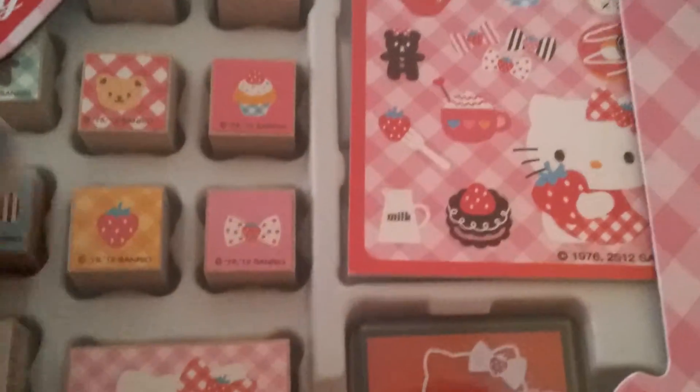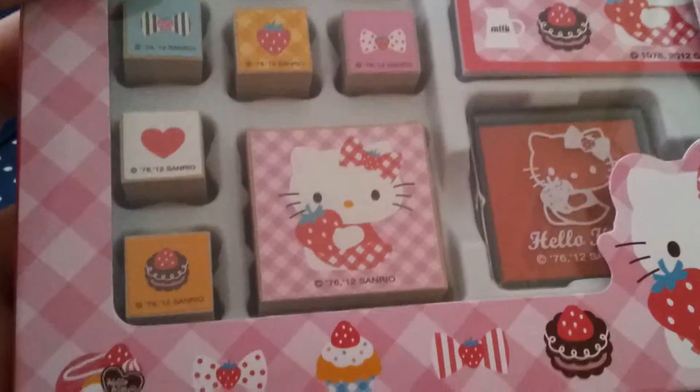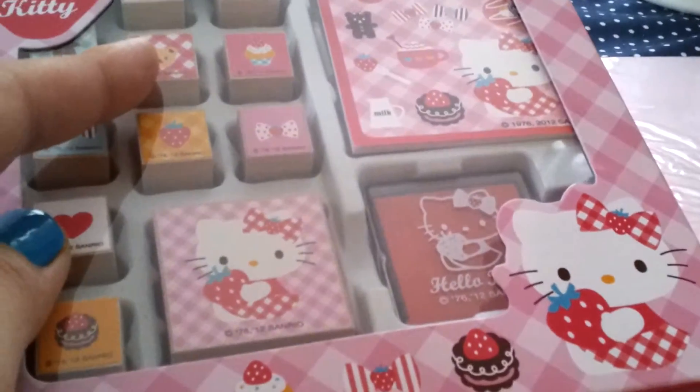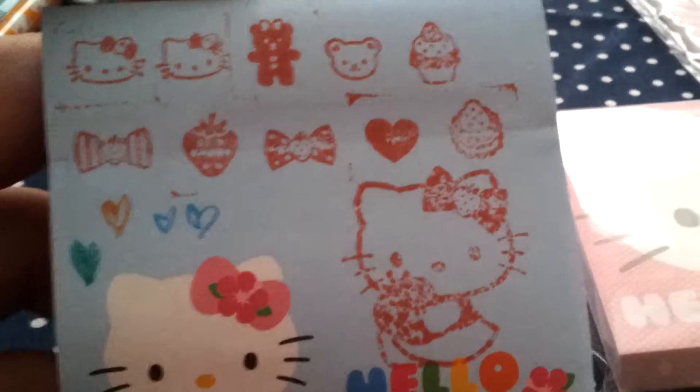I'll show you the stamps now. This is a stamp set that I actually got at the Pencil Shop, not at Target. It was the last one they had and it was really cute so I just had to indulge myself. It comes with ten little stamps plus a big stamp, an ink pad, and a memo pad. These are what the stamps turned out like — I'm sure they would actually turn out better but I kind of fail at that.